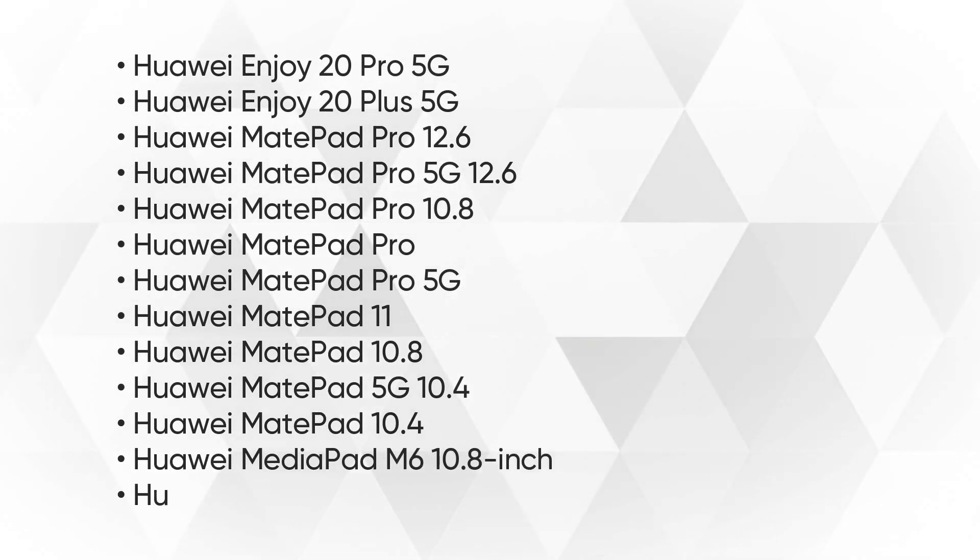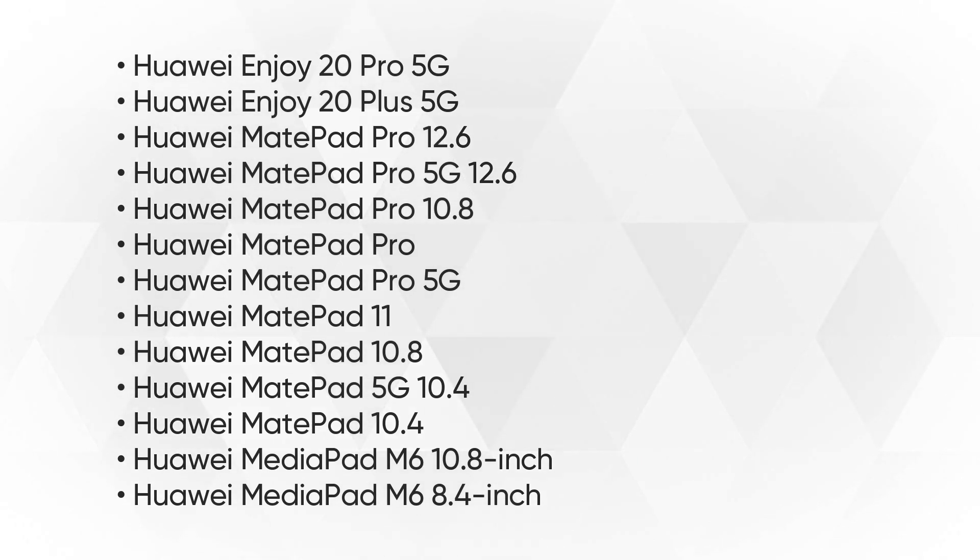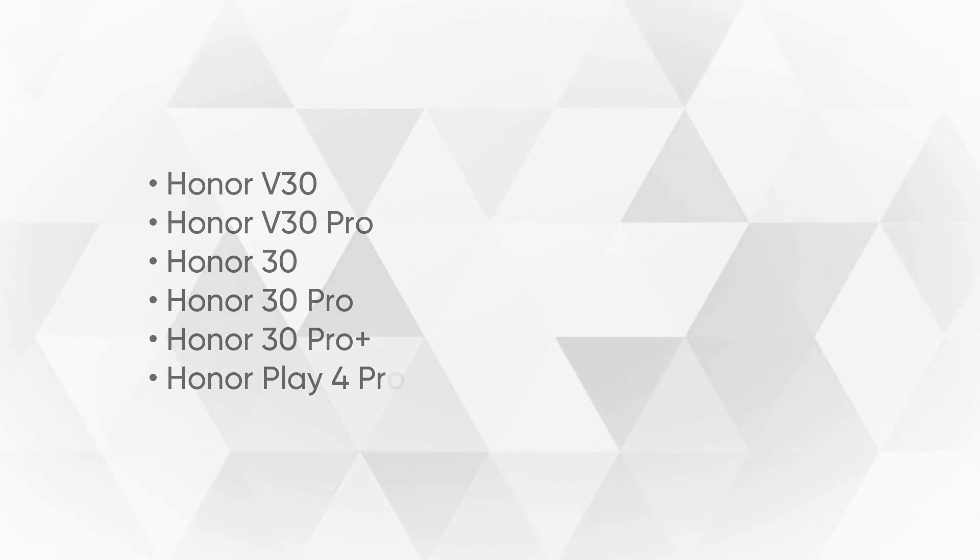Continuing the quarterly update list: Mate Pad 6.8, Honor V30, V30 Pro, Honor 30, Honor 30 Pro, Honor 30 Pro Plus, and Honor Play 4 Pro.